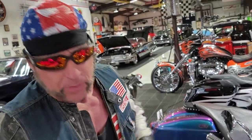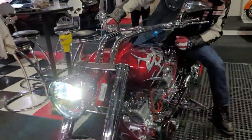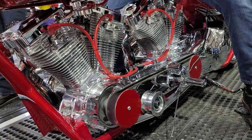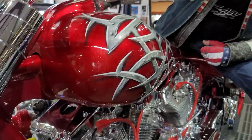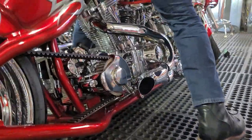Two engines. Two 80 cubic inch B-twin hustle motors. Wow.